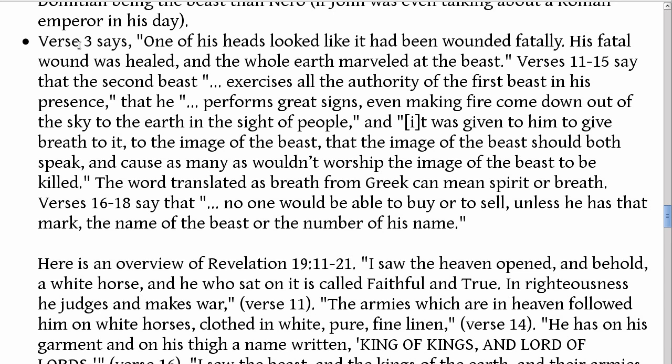In Revelation chapter 13, verse 3, it says: 'One of his heads looked like it had been wounded fatally. His fatal wound was healed, and the whole earth marveled at the beast.' Verses 11 through 15 say that the second beast exercises all the authority of the first beast in his presence, that he performs great signs, even making fire come down out of the sky to the earth in the sight of people. The word translated as 'breath' from Greek can mean spirit or breath, so where it says it was given to him to give breath to the image of the beast — that the image of the beast should both speak and cause as many as wouldn't worship it to be killed — breath can mean spirit.